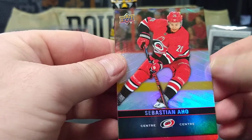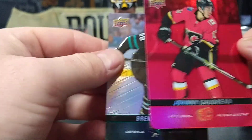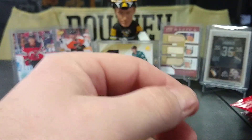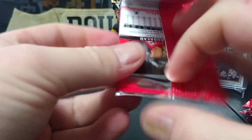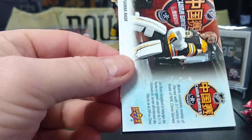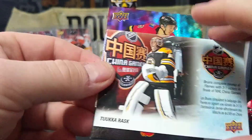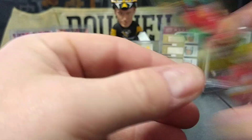Sebastian Aho, there's a red Johnny Gaudreau, and caveman himself Brett Burns. Rasmus Dahlin, another Toka in China card — sorry, China — and Johnny Hockey.